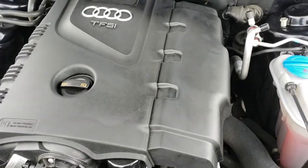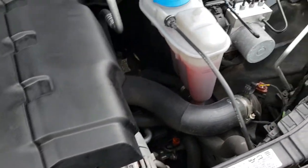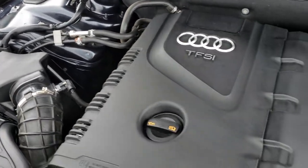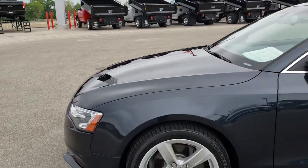Built-in directional signals in the mirror. Under the hood we have the 2 liter turbocharged 4 cylinder motor. The engine bay is very clean and runs very smooth. This car has been fully safetied and inspected by our service shop, has a fresh oil and filter change, all the fluids have been checked and topped off, and this car is 100% ready to go.